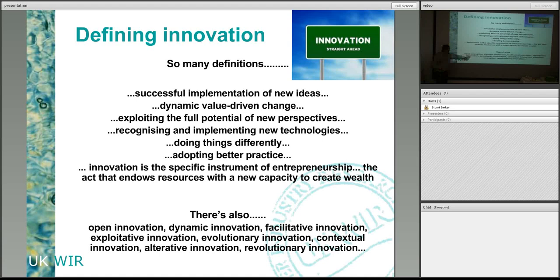New technologies are a big part of what universities do — looking for new ways to move things forward. Doing things differently, adopting better practice, learning from others. Even when there is competition, you still learn from other companies. Entrepreneurship — endowing resources to create wealth — is a big part of commercial companies: doing things that make more money, reduce risk, or reduce cost. There are a whole range of names: open innovation, dynamic, facilitative, explorative — but it all means the same thing for me.